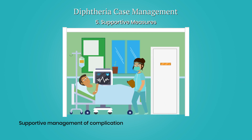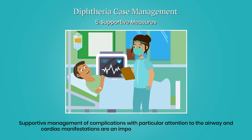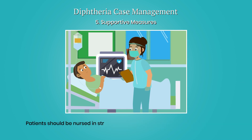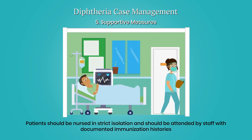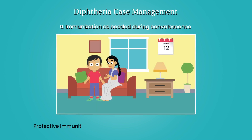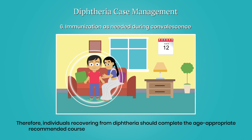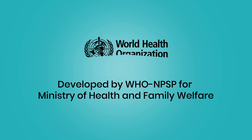Supportive management of complications, with particular attention to the airway and cardiac manifestations, is an important part of case management. Patients should be nursed in strict isolation and attended by staff with documented immunization histories. Since protective immunity does not always develop after recovery from disease, individuals recovering from diphtheria should complete the age-appropriate recommended course of diphtheria toxoid vaccination during convalescence. Early diagnosis and treatment of diphtheria cases can save lives.